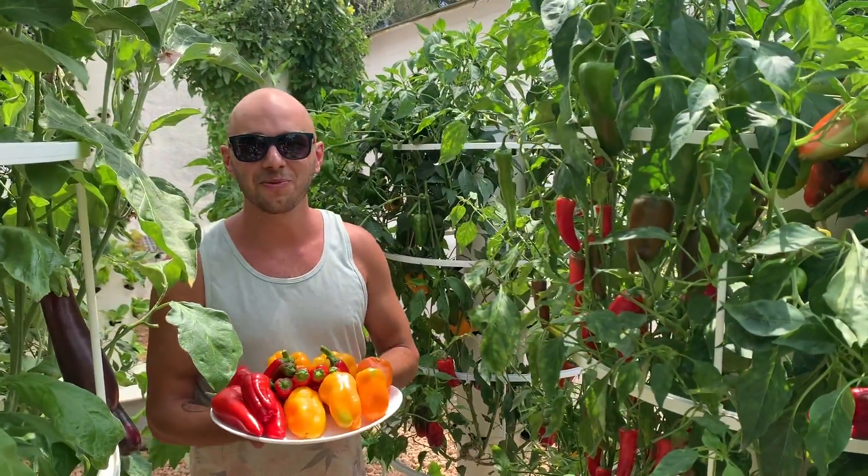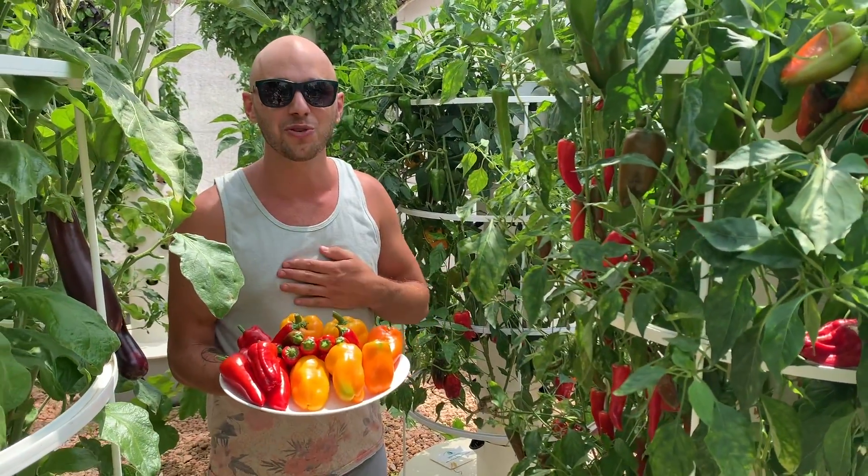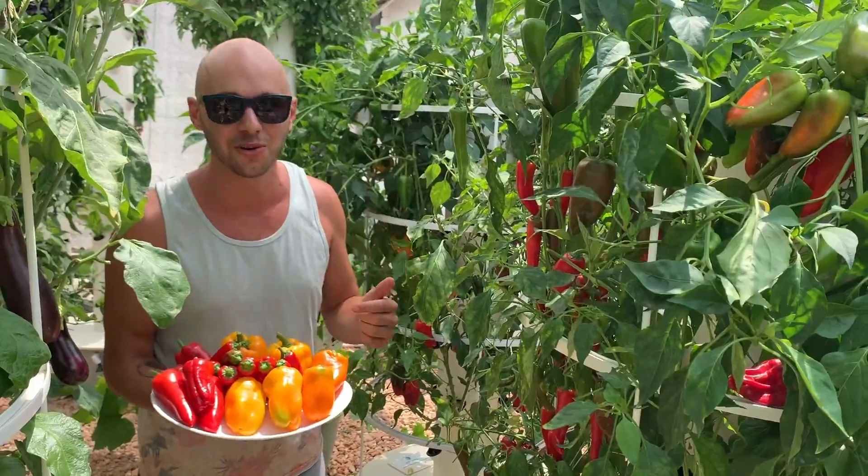Hey guys, welcome to Agritonomy Tower Farms. We just harvested these peppers and I'm going to show you why this is one of our favorite crops to grow on the tower garden.